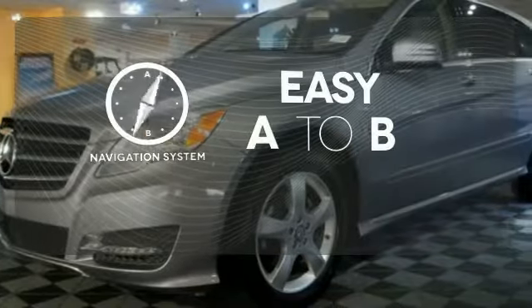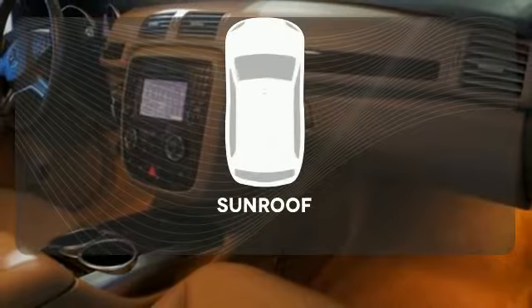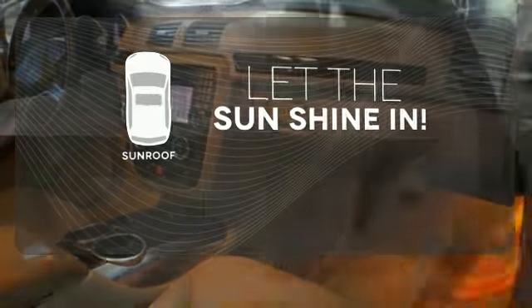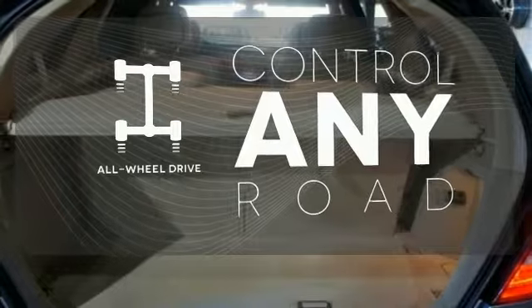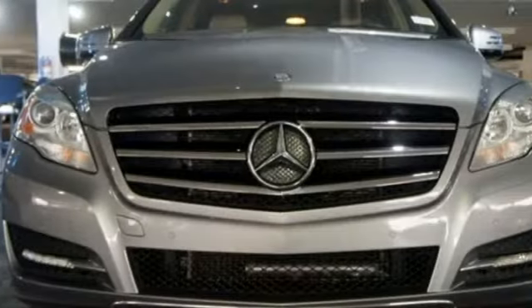Feel confident getting from point A to point B with the navigation system. Let the sunshine and fresh air in with the sunroof. The all-wheel drive allows you to master any road, any time. The stunning R-Class represents the pinnacle of technology, performance, and luxury.